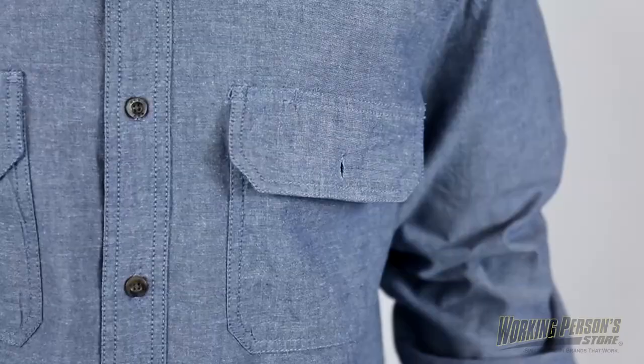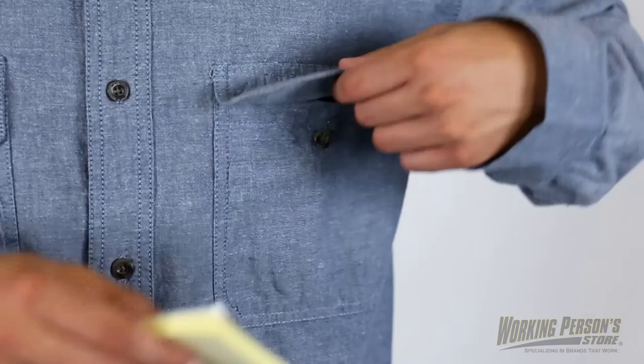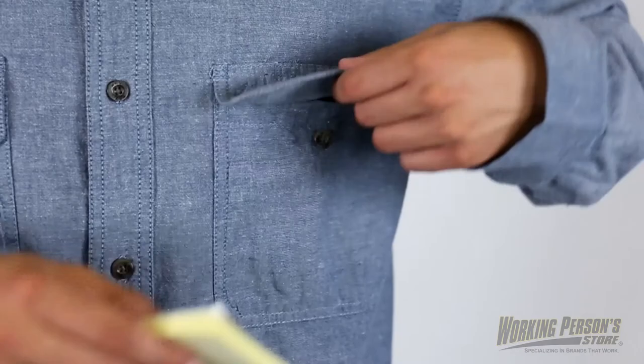Stay prepared by always having pen and notepad on hand. The blue shirt includes two chest pockets with mitered flaps and button closures for added security, and there is also a special pencil slot in the left pocket to keep you organized. Get the work wear you need like this Key men's blue cotton shirt at WorkingPerson.com.